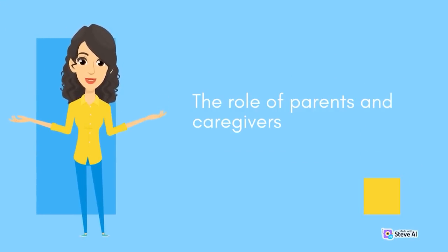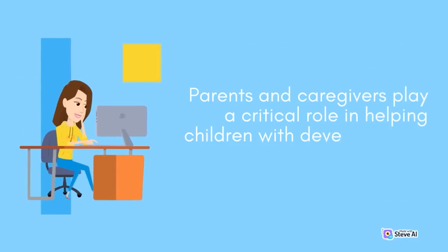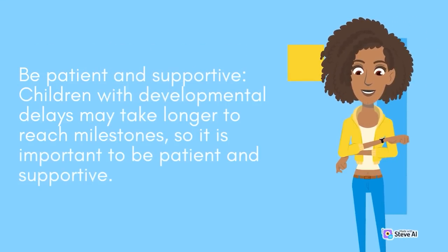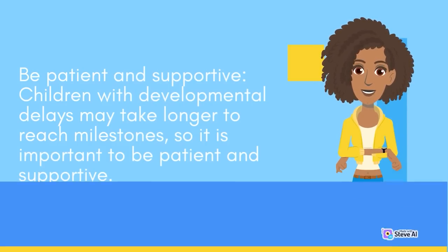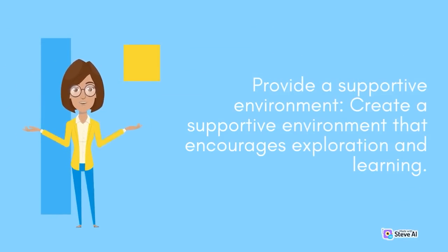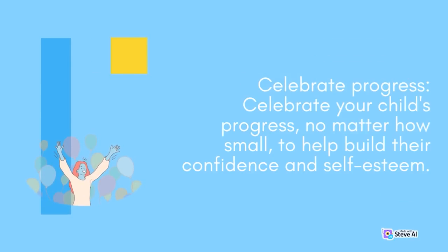The role of parents and caregivers. Parents and caregivers play a critical role in helping children with developmental delays. Be patient and supportive, as children with developmental delays may take longer to reach milestones. Advocate for your child and work with their healthcare providers and educators to ensure they receive the necessary interventions. Provide a supportive environment that encourages exploration and learning. Celebrate your child's progress, no matter how small, to help build their confidence and self-esteem.